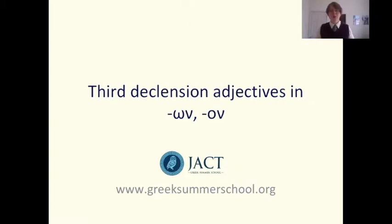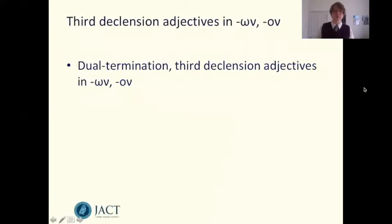Hello, I'm Emma Woolerton and I'm one of the tutors on the Jack Greek Summer School. In this video we're going to be looking at a particular type of adjective — a third declension type adjective, or to give it a bit more grammatical terminology, a dual termination third declension adjective in on, on. We'll talk a little bit about the forms of the adjective and then there'll be some practice sentences to get you used to the endings.